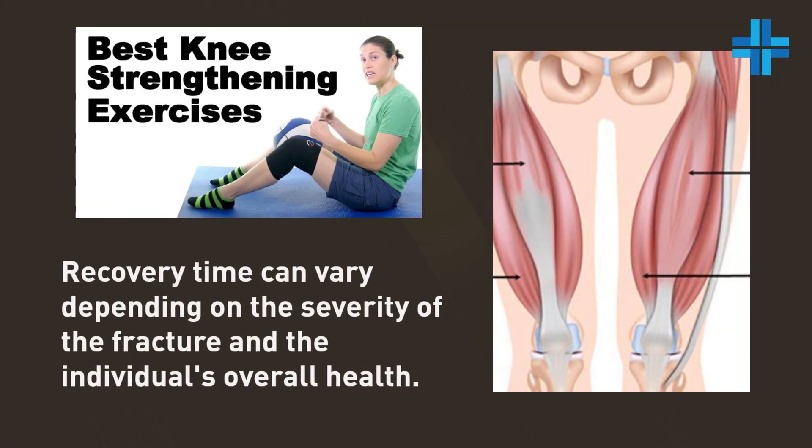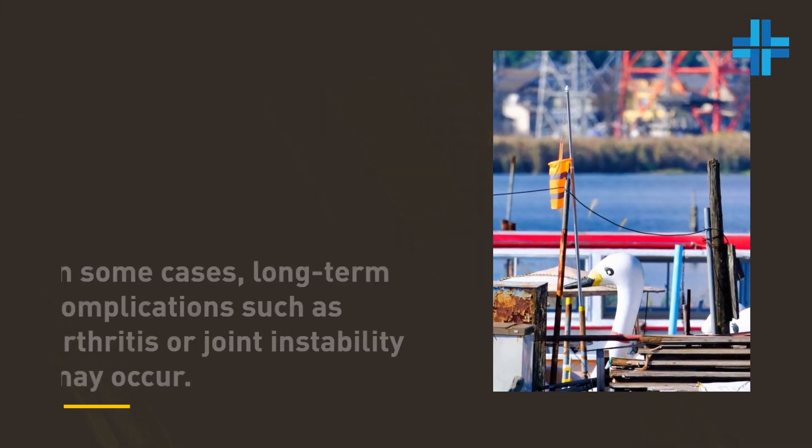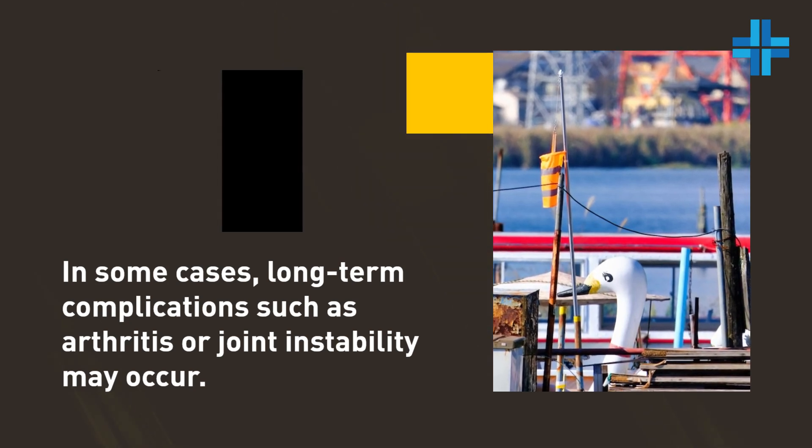Recovery time can vary depending on the severity of the fracture and the individual's overall health. In some cases, long-term complications such as arthritis or joint instability may occur.